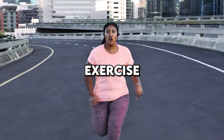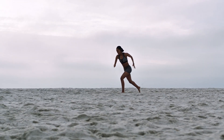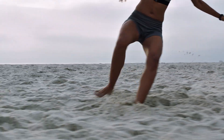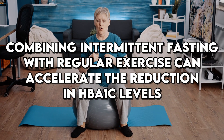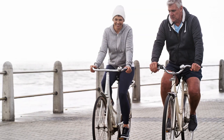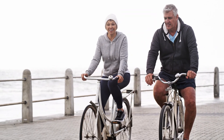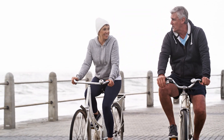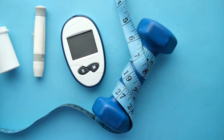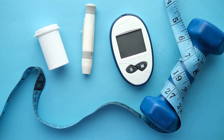Exercise also plays a crucial role in managing HbA1c levels. Regular physical activity helps muscles use glucose more effectively, reducing blood sugar levels. Combining intermittent fasting with regular exercise can accelerate the reduction in HbA1c levels. A study in the Journal of Diabetes Research highlighted that participants who combined intermittent fasting with resistance training experienced a significant drop in their HbA1c levels. The combination of fasting periods with exercise sessions seemed to maximize the body's ability to manage blood sugar effectively.